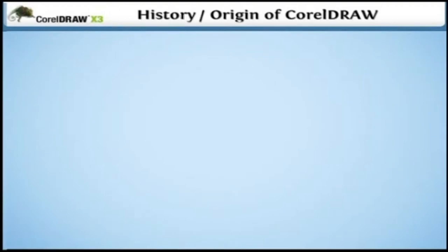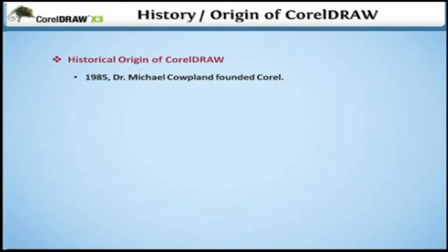History and Origin of CorelDRAW. In this lesson, we will talk about the historical origins of CorelDRAW. In 1985, Dr. Michael Colpland founded Corel to sell Intel-based desktop publishing systems.